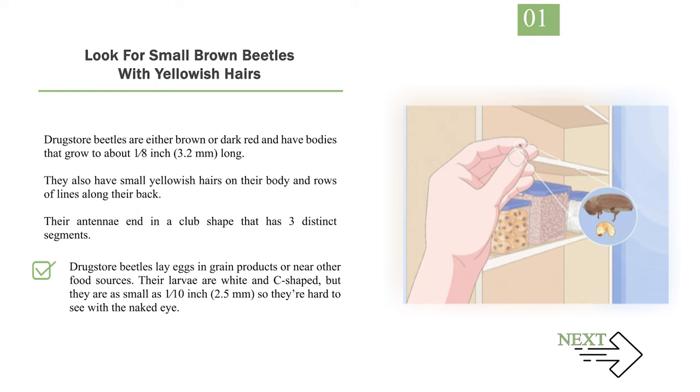Drugstore beetles lay eggs in grain products or near other food sources. Their larvae are white and C-shaped, but they are as small as 1/10 inch, so they're hard to see with the naked eye.